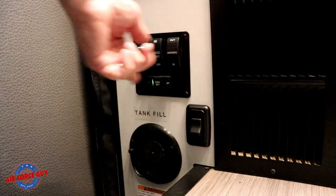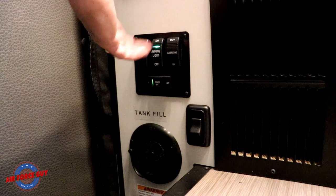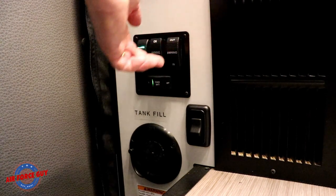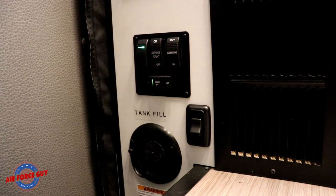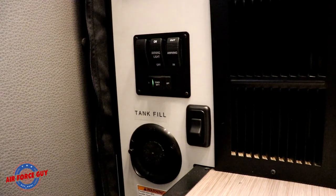As you come in the door, you've got multiple switches right here. This turns on the door-side light. This turns your awning light on or off. This moves your awning in and out. This is the battery disconnect for the coach batteries. This turns the lights on or off on the running board. And right down here is the manual fill for your fresh water tank — in addition to the hose fill on the outside.